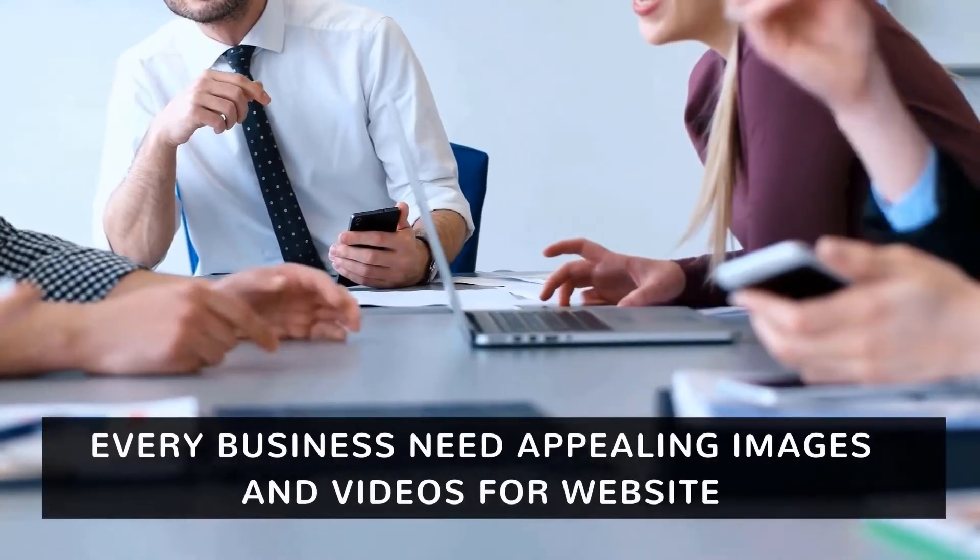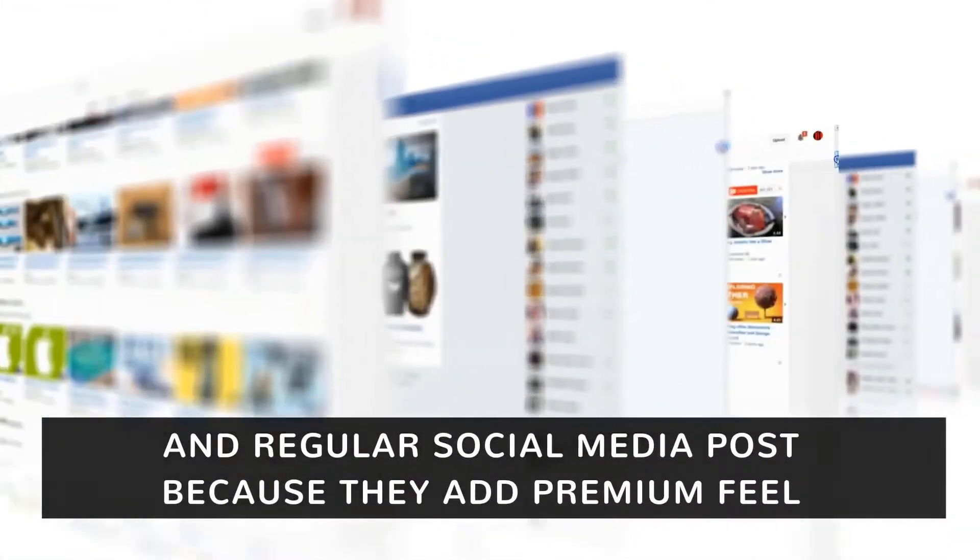Every video needs images, animations, clips, and music, right? Without all these, there is no video.